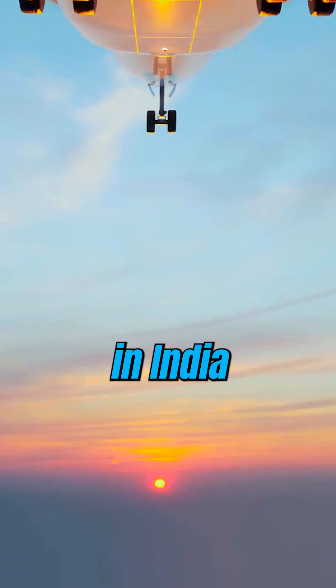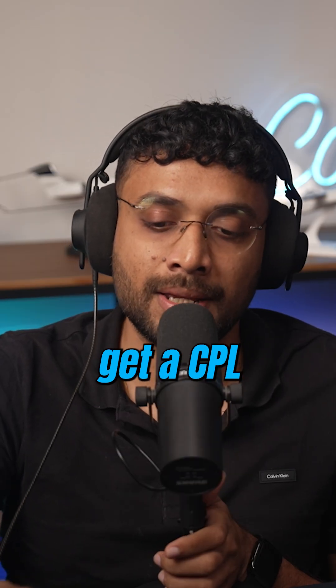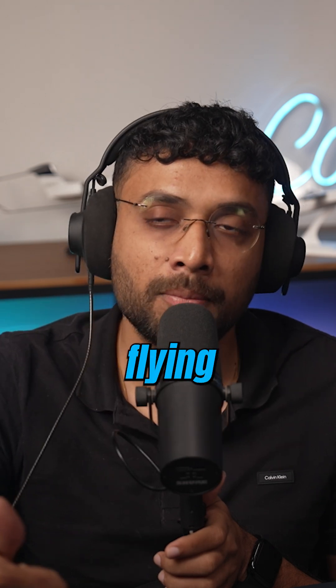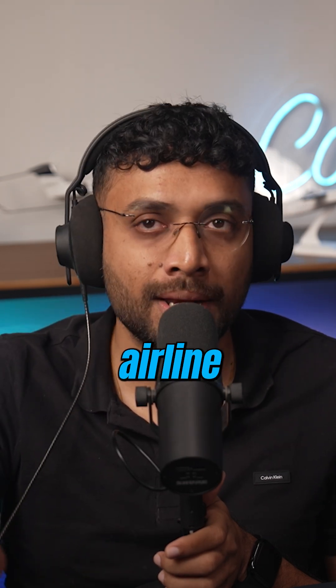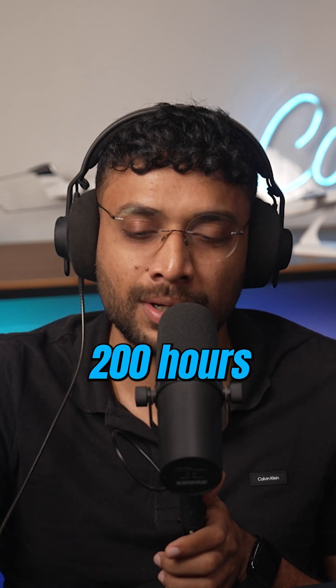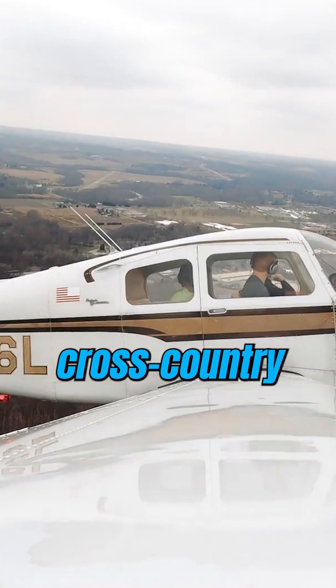I have a doubt — how many flying hours are required to join an airline in India? If we speak about joining an airline in India, you need to have a CPL. To get a CPL in India, you need to fly for 200 hours. So the minimum flying hours to get into an airline in India is 200 hours, and in those 200 hours there's also a bifurcation.